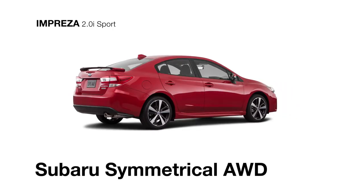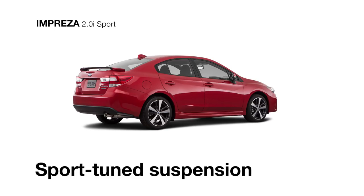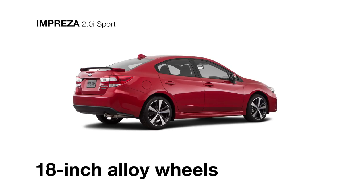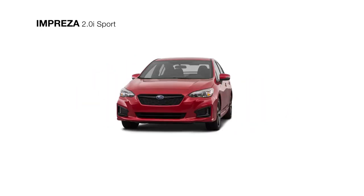Subaru Symmetrical All-Wheel Drive will give you traction in almost any situation, with active torque vectoring, a sport-tuned suspension, and 18-inch alloy wheels with low-profile tires that increase steering responsiveness when turning.